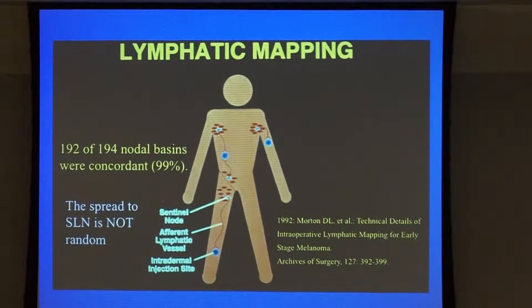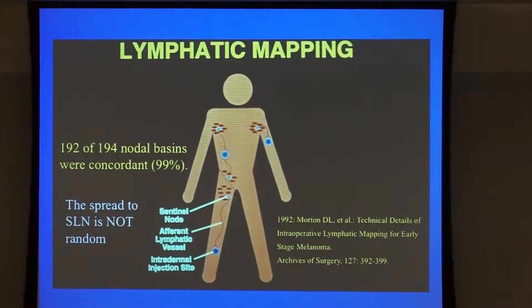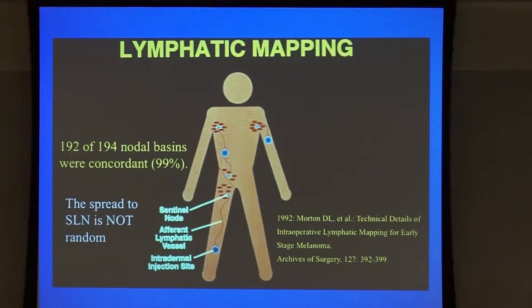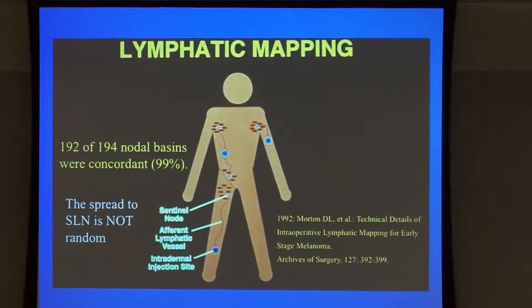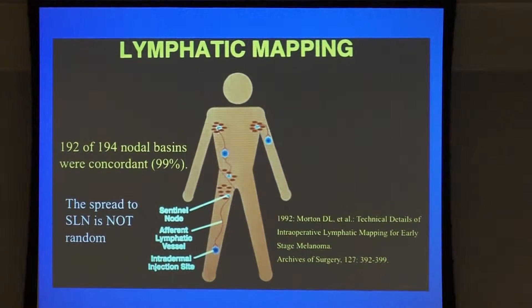In 1992, Dr. Morton developed this technique. Earlier, we would do a radical dissection, but he thought that melanoma at one site would specifically go to a particular lymph node in the regional lymph node basin. That turned out to be quite true — when he took out a blue lymph node and then did a lymph node dissection, the concordancy is about 99%. So it's a very accurate test. This means that the spread to the sentinel lymph node is not random, and there may be specific molecular signals by which the cells can move.